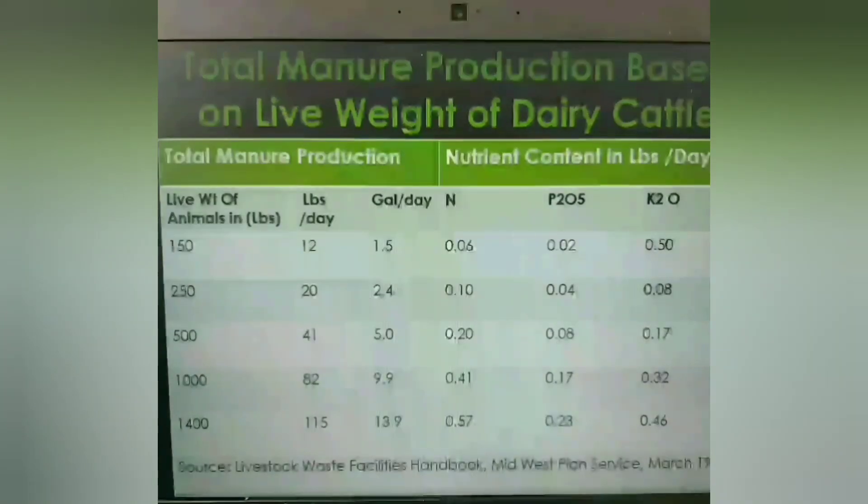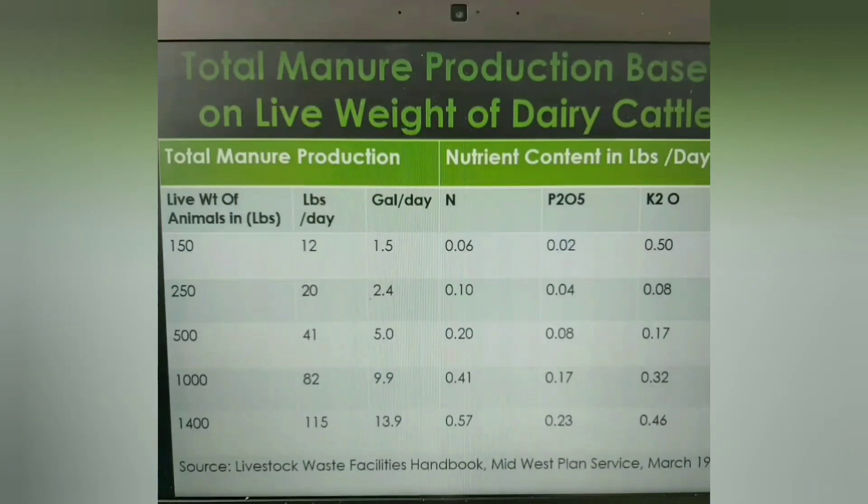There is also solid manure, which contains roughly 20 percent solid content or more. These manures are usually stocked and kept in piles. As time goes by, farmers utilize this manure in fields where they plow it into the soil and incorporate it to boost the nutrient level within the soil and support plant growth.